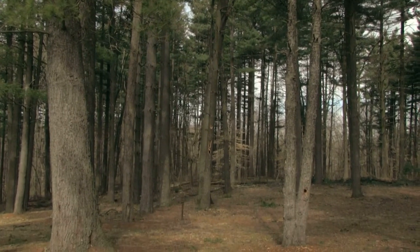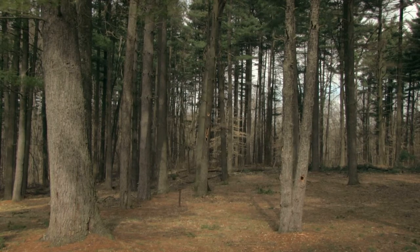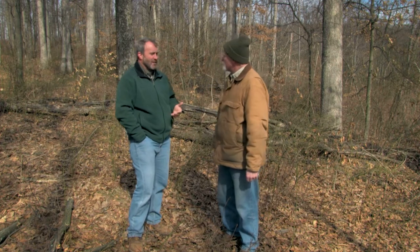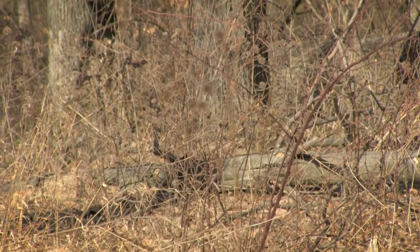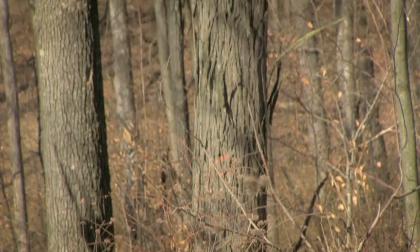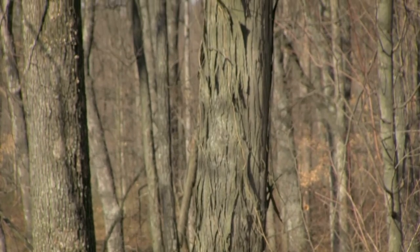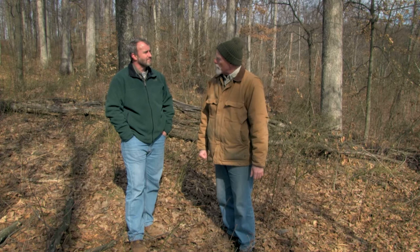Remember to leave the tops — what we call the logging slash — behind after a timber harvest. That'll cover the ground, it'll help keep the soil from drying out, and it'll also help keep the leaf litter in place.